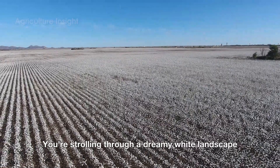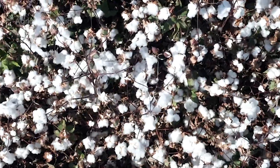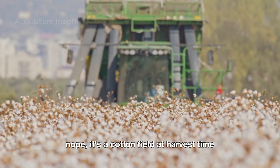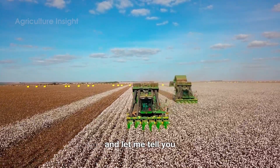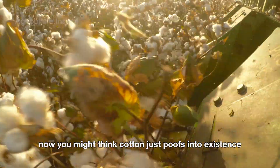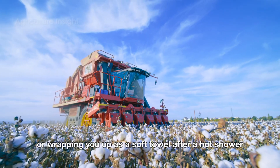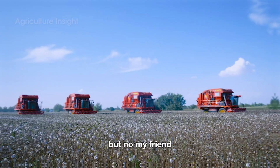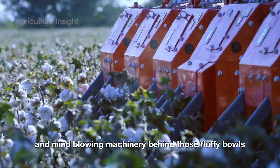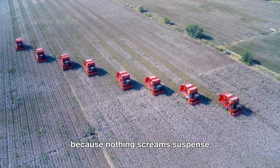You're strolling through a dreamy white landscape, fluffy clouds stretching as far as the eye can see — is this heaven? A marshmallow factory explosion? Nope, it's a cotton field at harvest time. And let me tell you, it's just as magical and much less sticky. You might think cotton just poofs into existence, landing on your back as a t-shirt or wrapping you up as a soft towel after a hot shower, but no — there's a whole world of drama, hard work, and mind-blowing machinery behind those fluffy bolls.